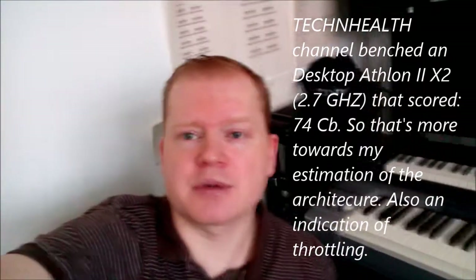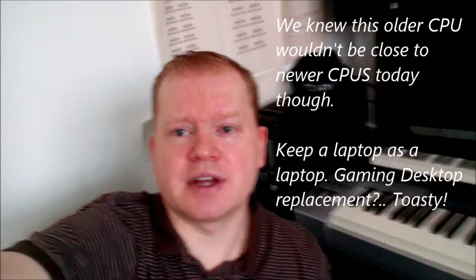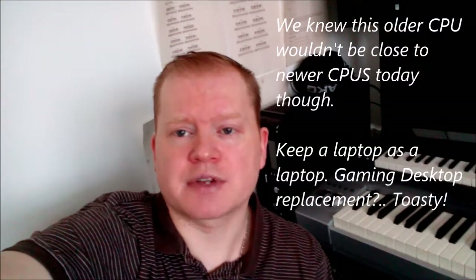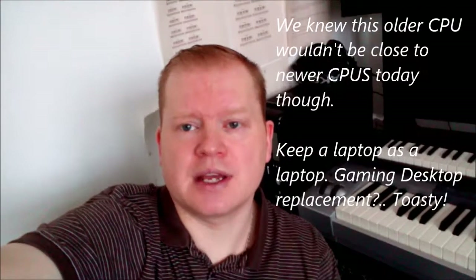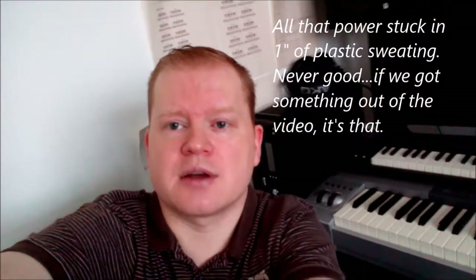That's the thing about laptops in general — it's why they're generally not good as a desktop replacement, because they overheat. Even if you've got a powerful system, even if you've got a powerful graphics board in there, a powerful GPU and CPU in a laptop never always works out to anything much. As soon as it starts to get hot, things just throttle, which cripples your performance. Just build a desktop, to be honest with you.